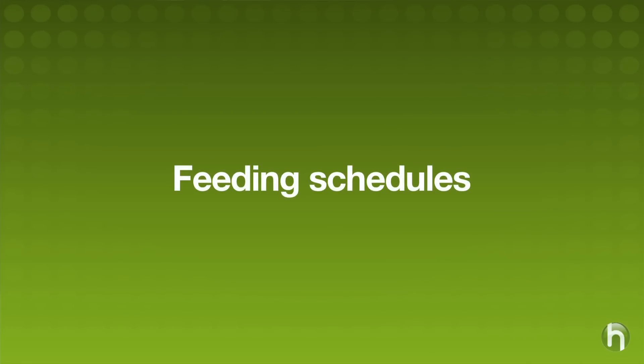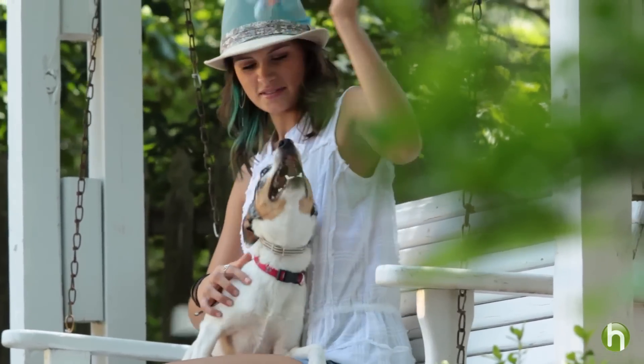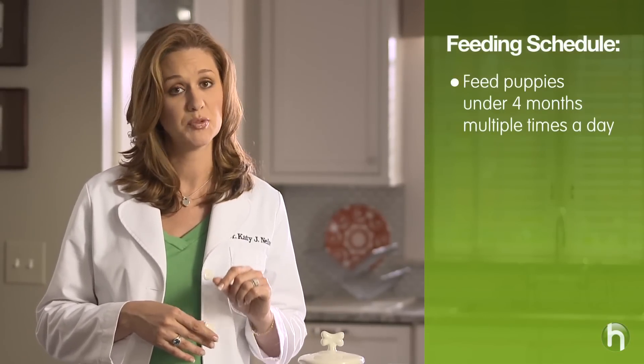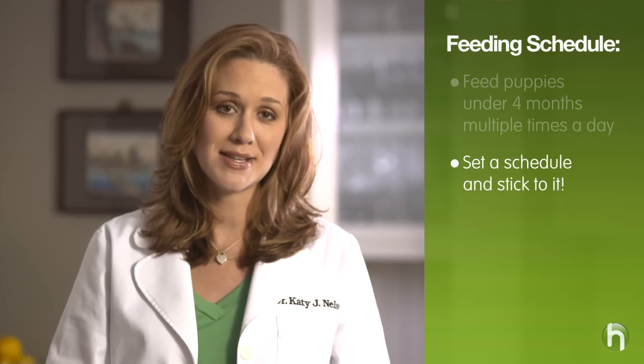Now let's talk about feeding schedules. Just like babies, puppies do best on a regular schedule. Schedules teach them that there are times to eat, times to play, and times to potty. The feeding schedule will largely be dictated by your own personal schedule, but no matter what, it is critical that puppies younger than four months be fed multiple times per day. Depending on your puppy's breed size, at around six months you can start to limit feedings to twice a day.